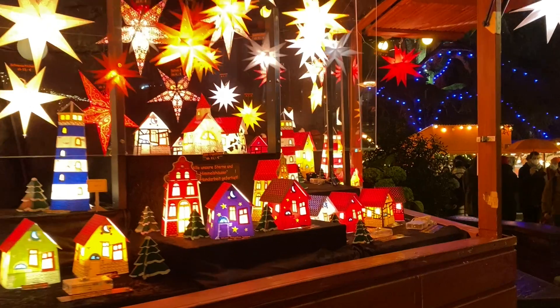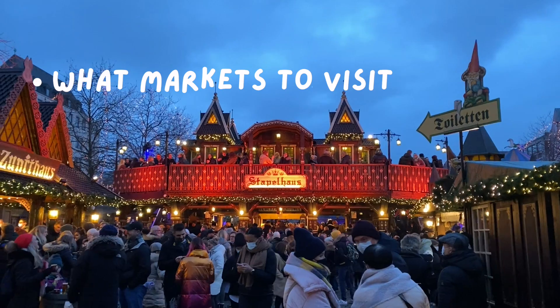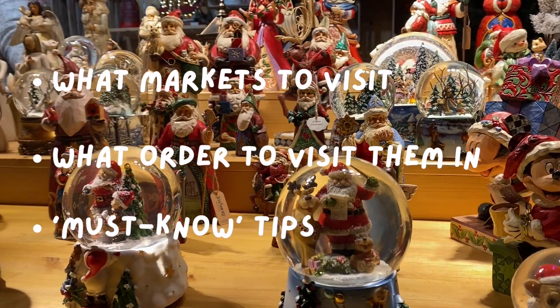In this video I'm going to tell you everything you need to know for your visit to Cologne, including what markets you should visit, the order that you should visit them in, and what other must-knows to help you make the most of your time in Cologne.